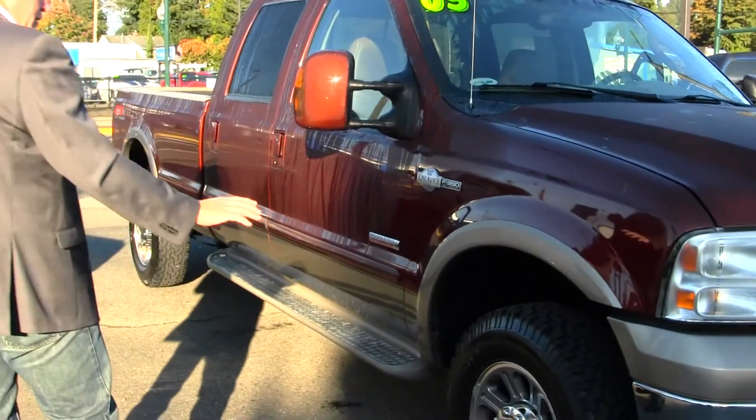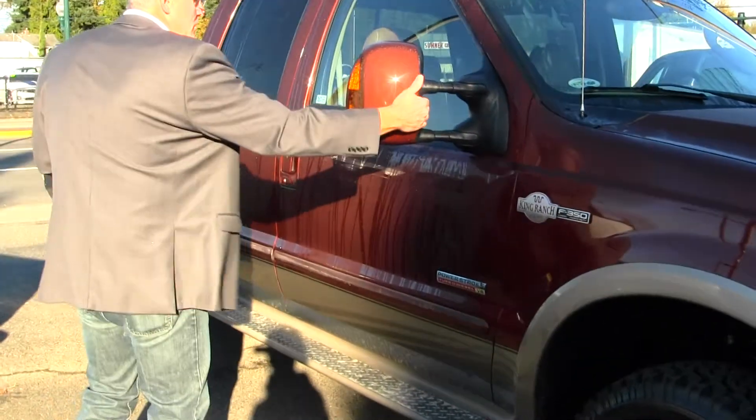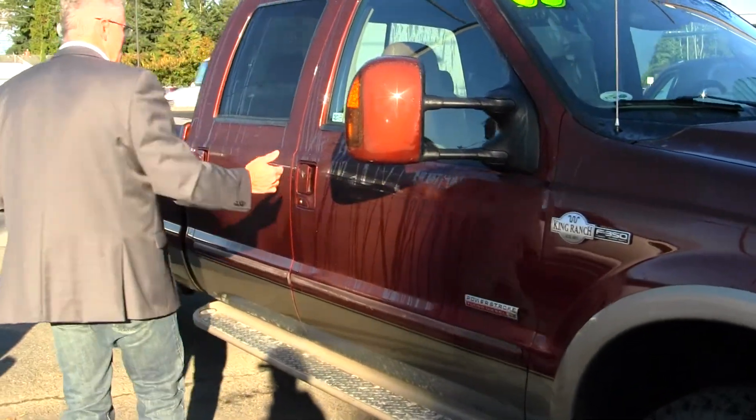King Ranch alloy wheels, BFG off-road tires are like brand new, step bars, and tow mirrors to get around those wide loads.